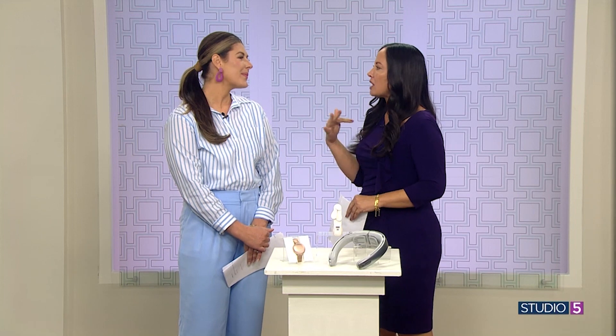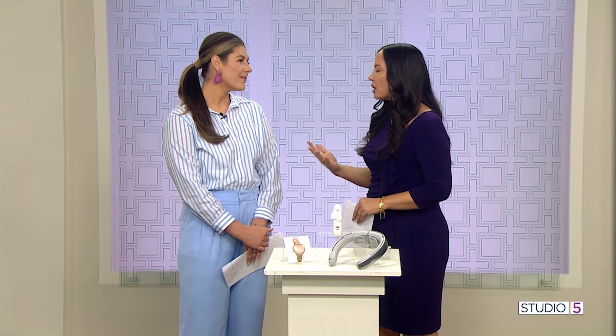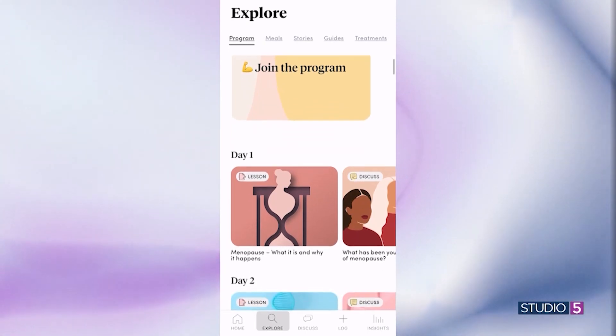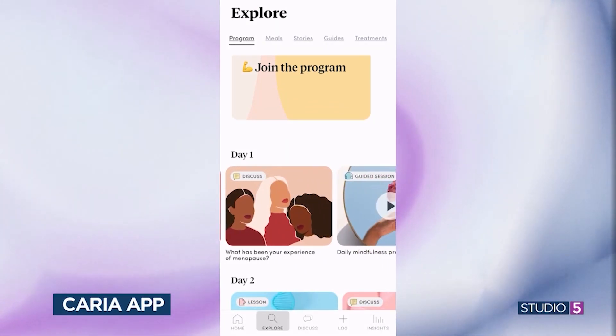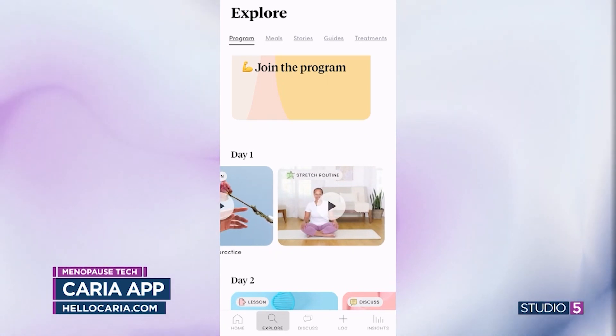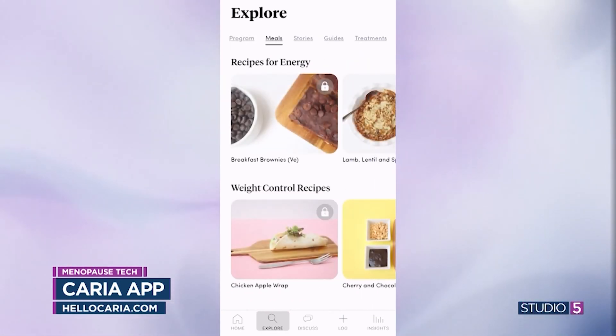Well, let's get right in. What's first? We're going to start with some apps because I think education is a huge part of this. If you don't know what to expect or you're not tracking symptoms, it's hard to know what to do. So Caria is the first one, and this one just has everything you need. It has expert-guided audio and video sessions for anxiety, hot flashes, insomnia — all those things that come with it.